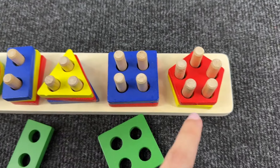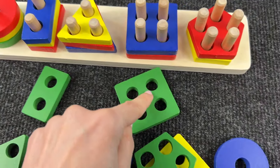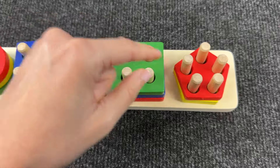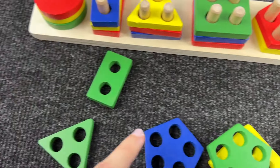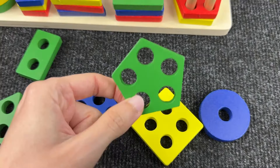Next, can you help me find the shape with three holes? Where is it hiding? Oh nice — it's a triangle, a yellow triangle! And now we need to find a shape with four holes. What is this shape? Great — it's a green square!